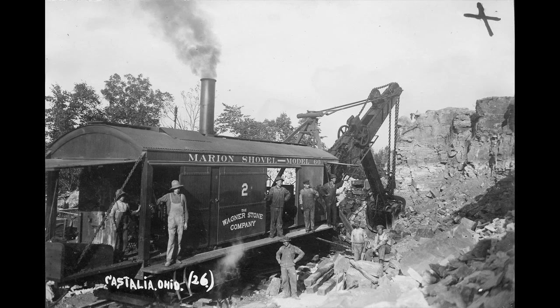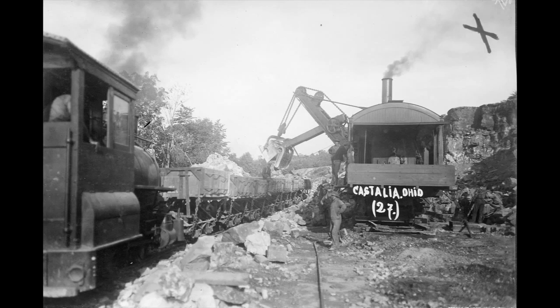Marion Steam Shovel Company supplied engineering tools and was founded in 1884 by Ohioans Henry M. Barnhart, George W. King, and Edward Huber. This photograph was taken in the Wagner Stone Company's quarry. It shows the Marion Steam Shovel on the right, loading stone into cars.